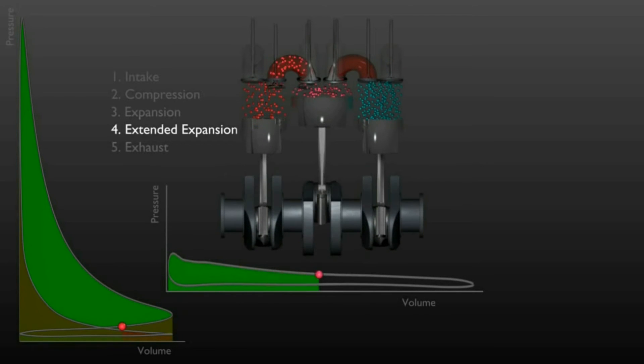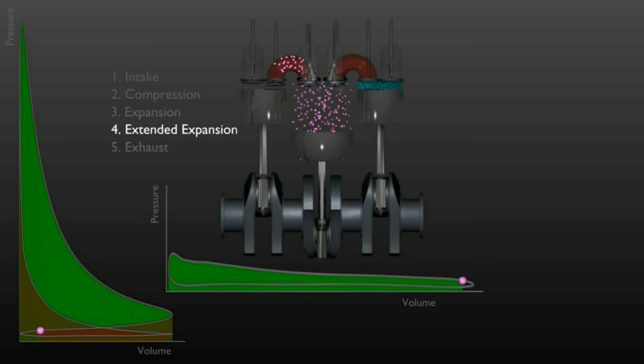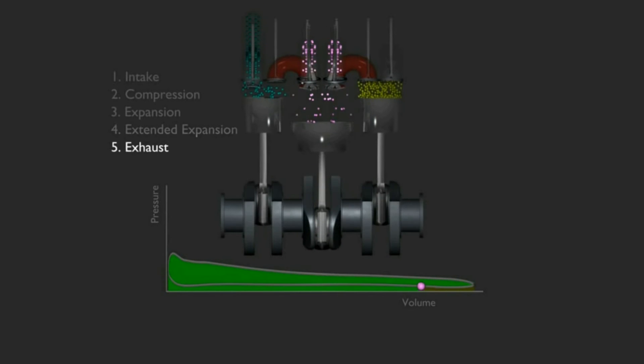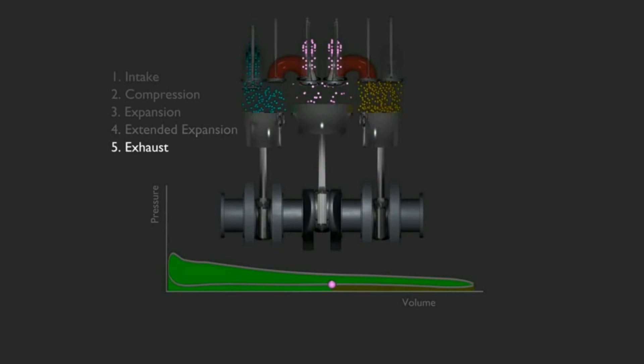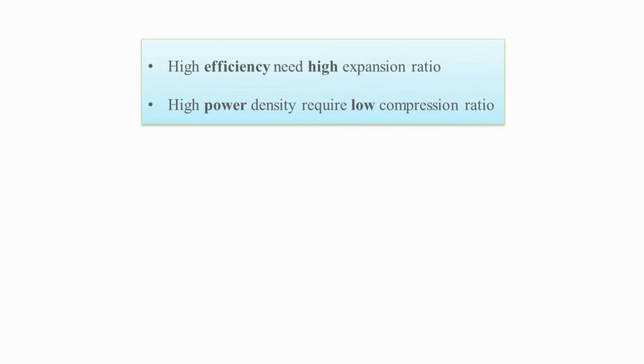At this point in a four-stroke engine, this would be the start of the exhaust stroke. But in the five-stroke engine, it is the start of a second expansion stroke, where the piston pushes the burned gases into the low-pressure cylinder through the flow-transfer passage for further expansion. The burned gases then expand further in the low-pressure cylinder and are pushed out during the exhaust stroke.